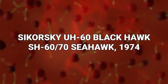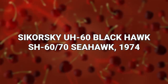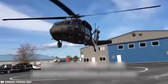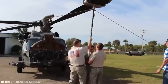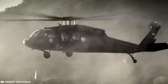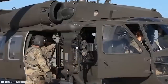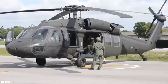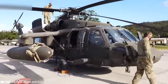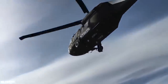#14: Sikorsky UH-60 Black Hawk / SH-60 Seahawk, 1974. The Black Hawk is a twin-engine four-bladed medium-lift utility helicopter which entered service in the United States Army in 1979. It became the Armed Forces' premier tactical helicopter and took on roles with the United States Navy, Air Force, and Coast Guard as well. The Black Hawk has been serving in combat since the late 1970s, seeing service in Grenada, Panama, the Balkans, Somalia, Iraq, Afghanistan, and other parts of the Middle East.